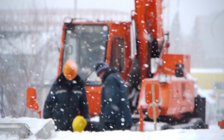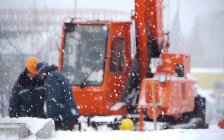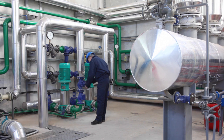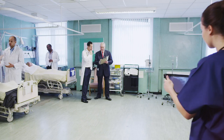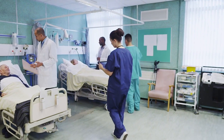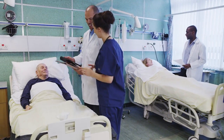One out of every five workman's compensation claims are due to slips, trips, or falls. 30% of these accidents result in eight or more days of lost work, with an average claim cost of $32,000. Slip, trip, and fall accidents are considered one of the largest challenges for environmental health and safety professionals across the United States.